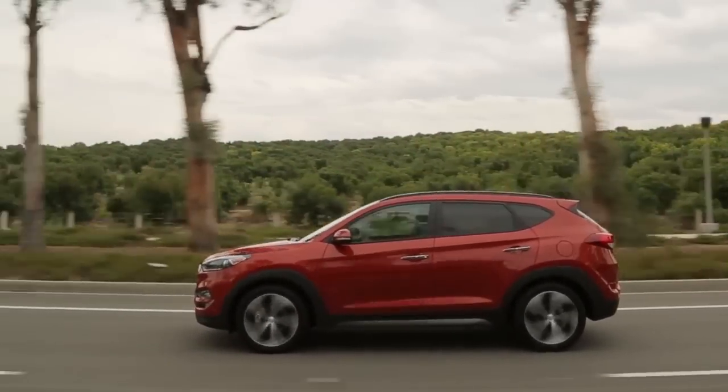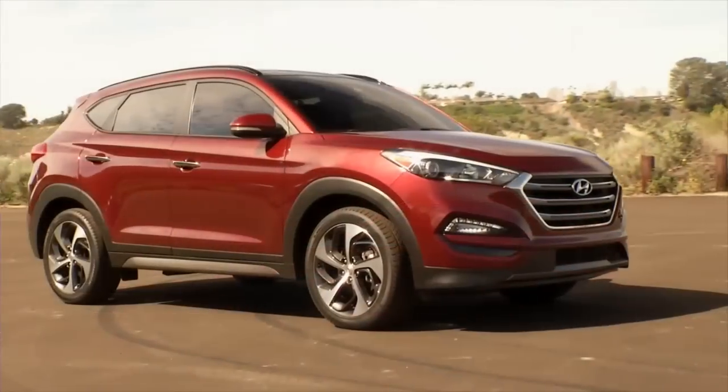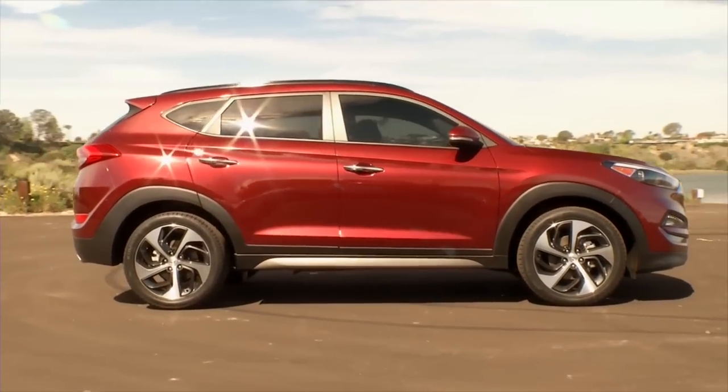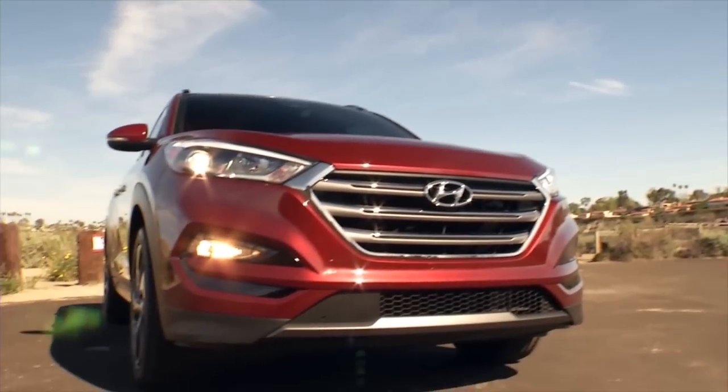For 2016, the Tucson has grown a bit and its new look is more clearly related to the larger Santa Fe Sport. The taut shape shares its grille, shape, and sculpted body lines with the Sport.